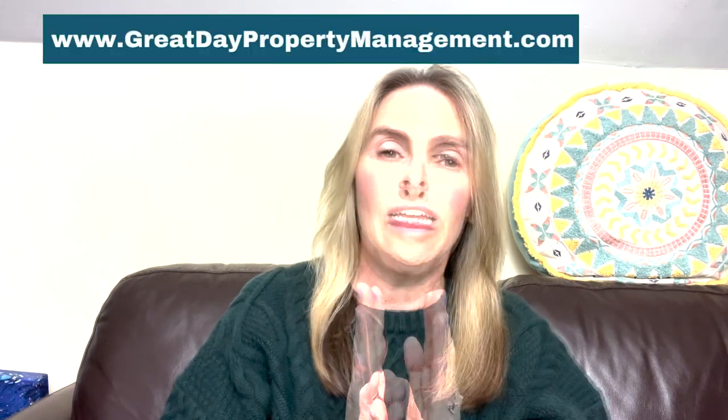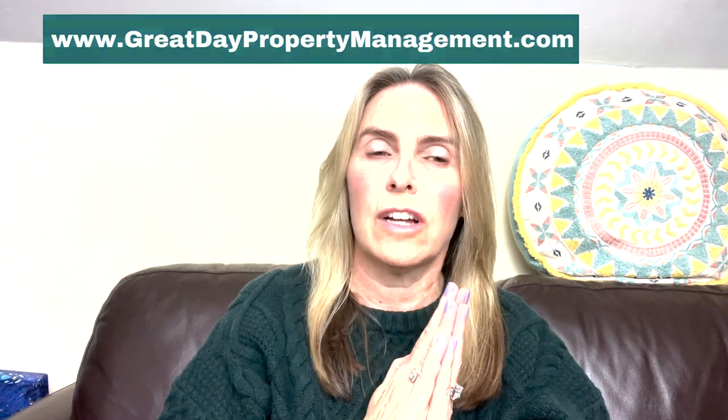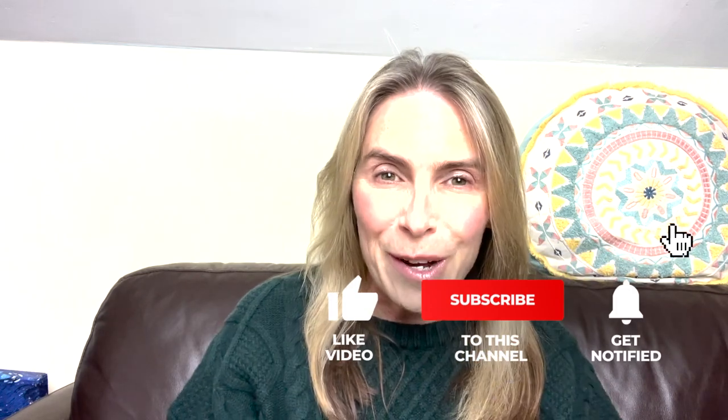I'm Monique Burns. My husband and I have been working with Section 8 tenants since 2008 when we bought our first house — our very first tenant had Section 8 and she's still there. From 2015 to 2020 I had a property management company. Now we're flipping houses and I'm starting to offer consulting — check below for my email or link out to my website.